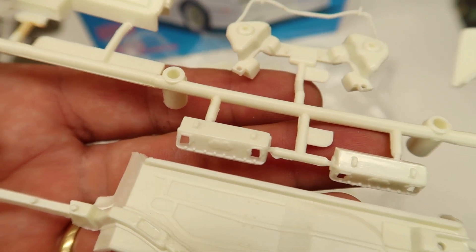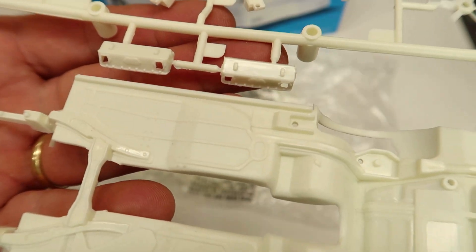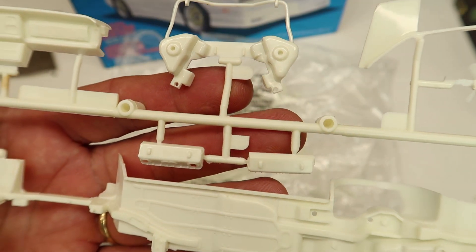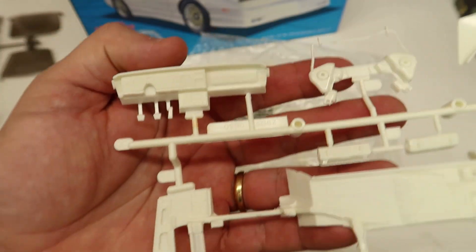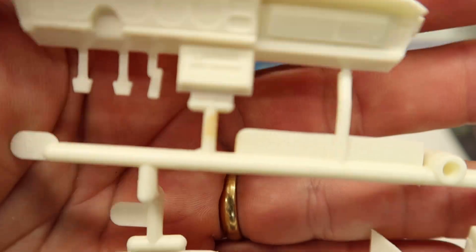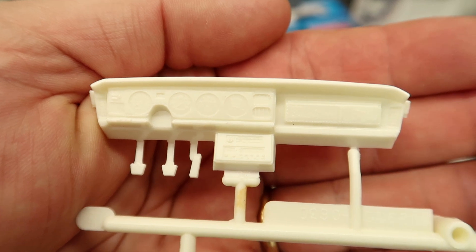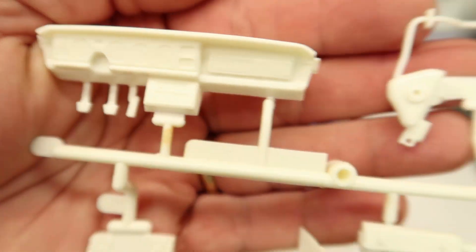Oh look at this — cylinder heads for a V8. Is there another engine in here? No. That's weird. Cylinder heads there for a V8 — small block, something. We got the dashboard there with all the knobs on the radio and all that stuff.